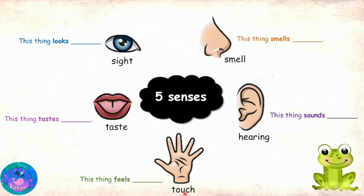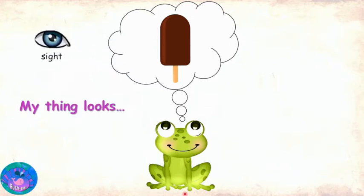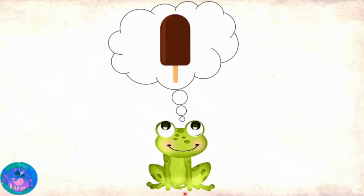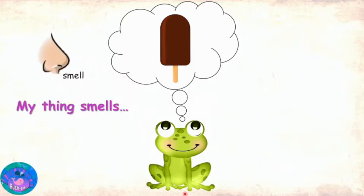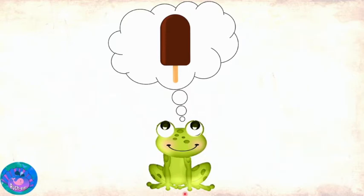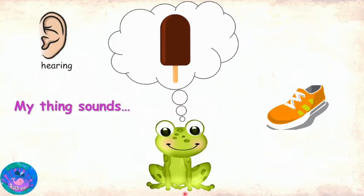That is correct. You do know a lot of words to describe things. Okay, I will try describing my thing again using my five senses. First, using my sense of sight, my thing looks rectangular, brown, small. Using my sense of smell, my thing smells yummy, sweet, chocolatey. Using my sense of sound, my thing sounds — nope, I can't think of any word. That's okay. You do not have to use all five senses to describe everything. Imagine if you were describing a shoe, you would not describe its taste, right?